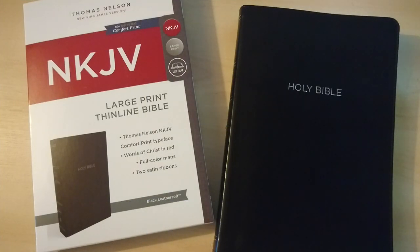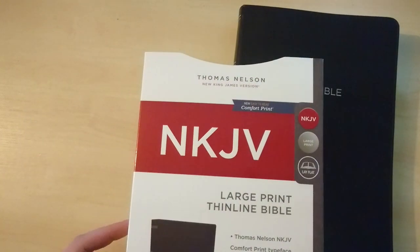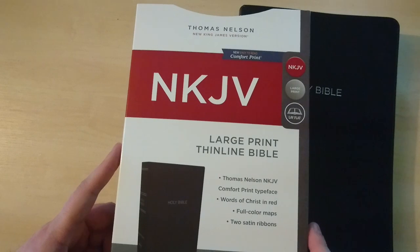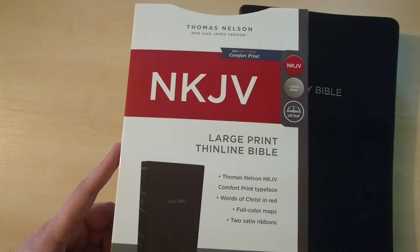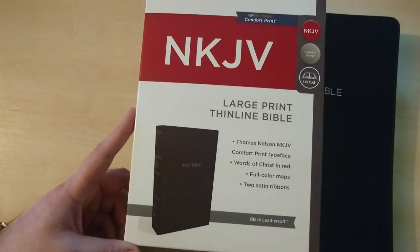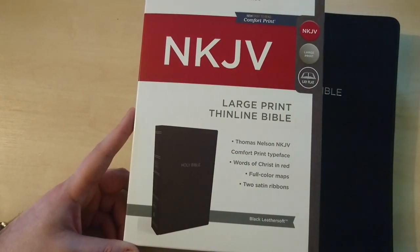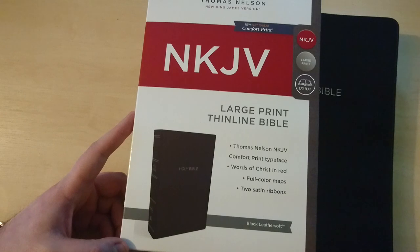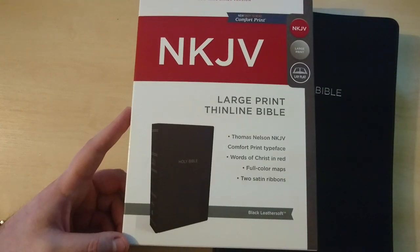Hello everybody, I have a new review for you. This is the new Large Print Thin Line Bible by Thomas Nelson in the New King James Version, featuring the new easy-to-read Comfort Print. This Bible is large print, supposed to lay flat, and comes with the new Comfort Print typeface. It is a red letter Bible and comes with color maps and two ribbons.